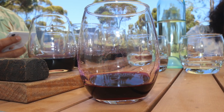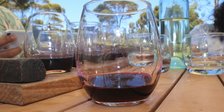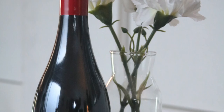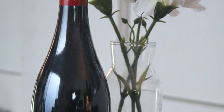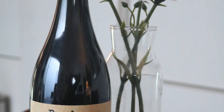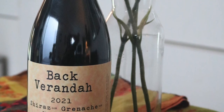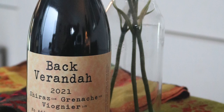The S stands for Shiraz, G for Grenache and V for Viognier. 60% of the wine is Shiraz, 30% is Grenache and the remaining 10% is Viognier. The wine is a sulfite-free wine, which generally means that it cannot be aged and is best to be drunk now.